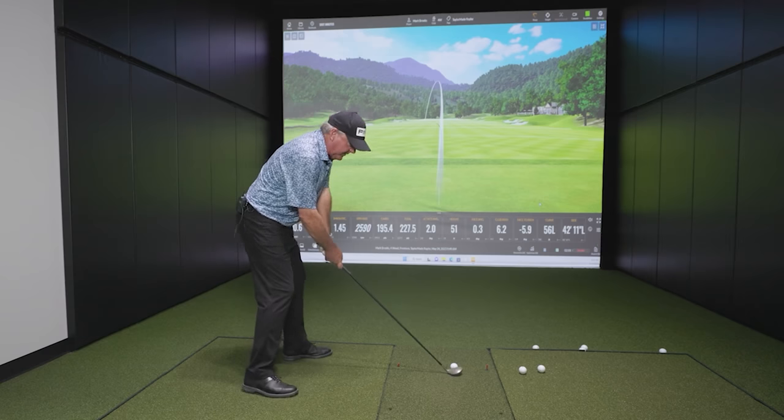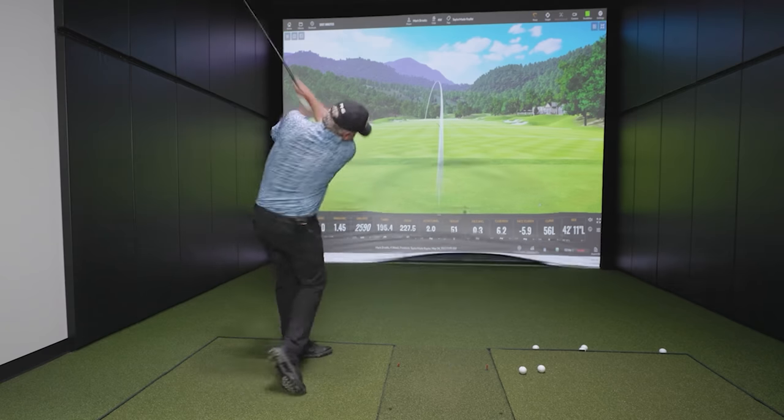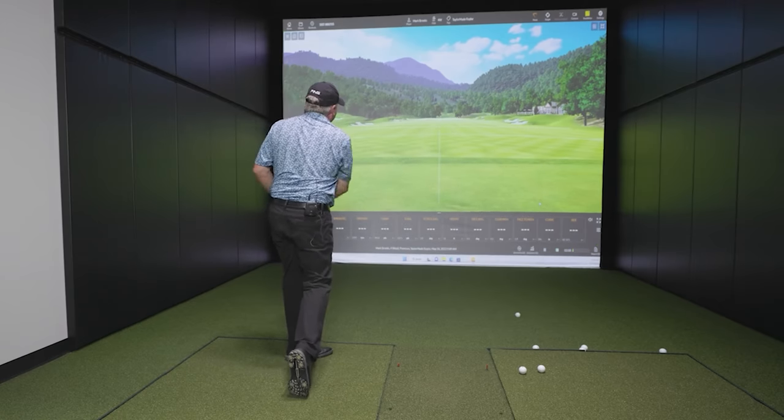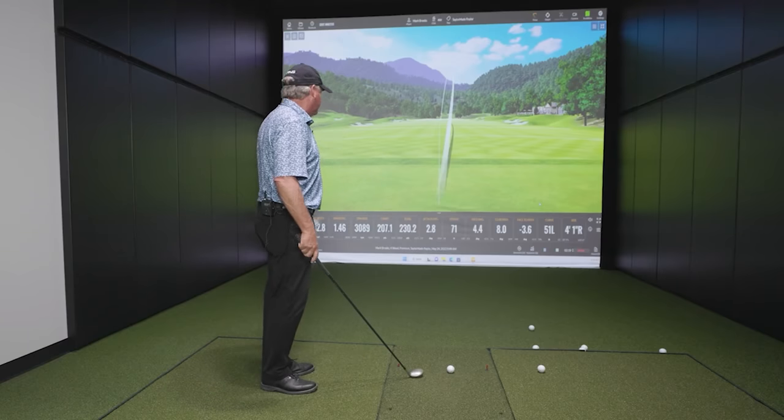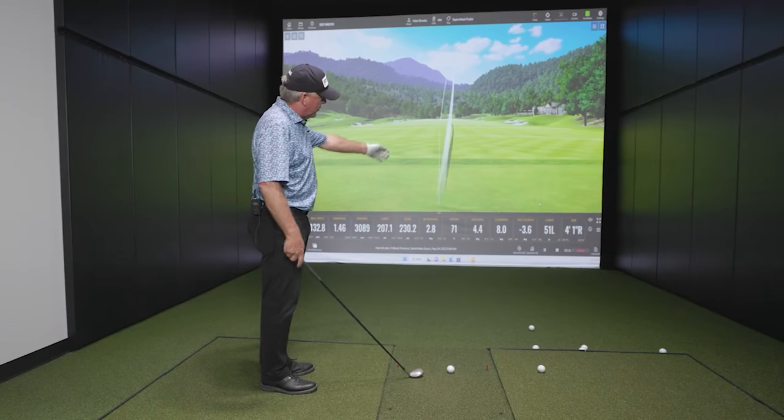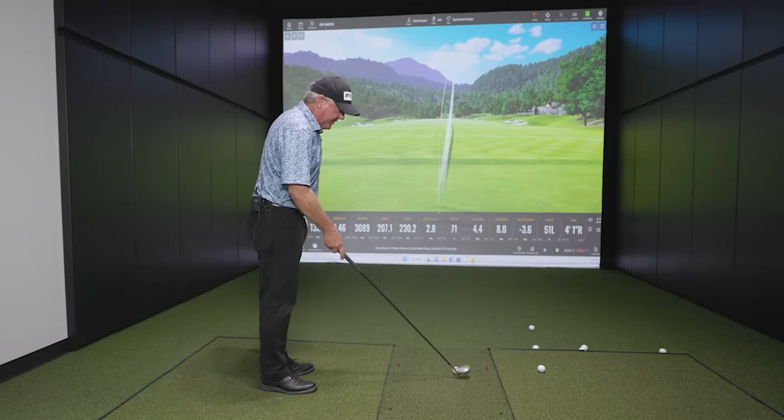We got to fix two things here. We do have to remember — the ball is going to dive out of the sky a lot quicker with this ball than that one. But that was kind of a solid draw. I fixed the start line and path a little bit, so that was an acceptable shot. Quite a bit of curve — you can see that's about 15 yards worth.